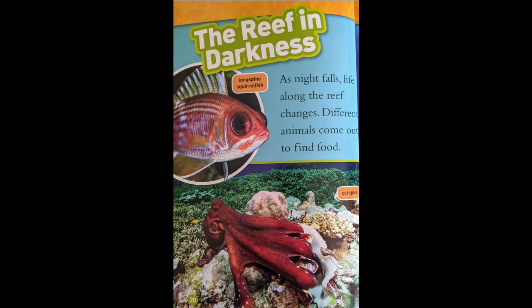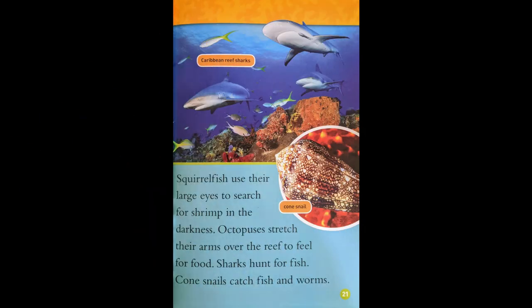The Reef in Darkness. As night falls, life along the reef changes. Different animals come out to find food. Squirrel fish use their large eyes to search for shrimp in the darkness. Octopuses stretch their arms over the reef to feel for food. Sharks hunt for fish. Combsnails catch fish and worms.